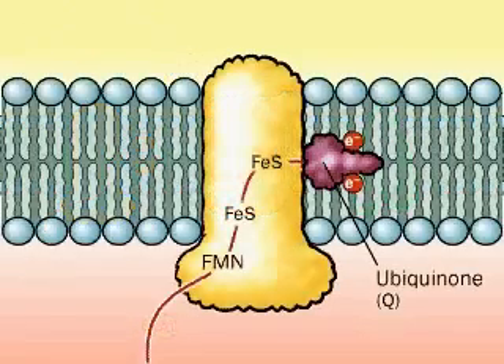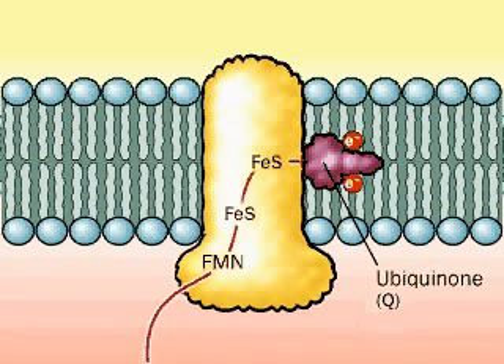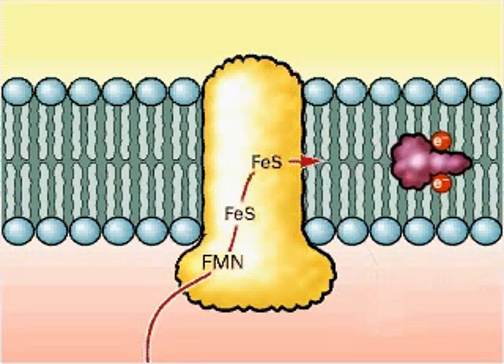Within complex 1 are proteins with iron-sulfur clusters and one with a flavin group. The mobile electron carrier ubiquinone now diffuses away to pass its electrons to the next complex in the transport chain.